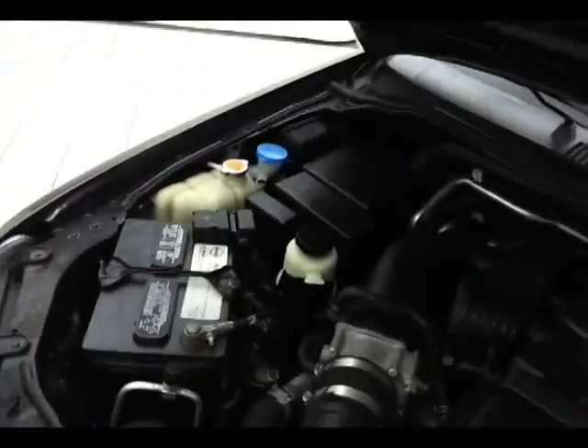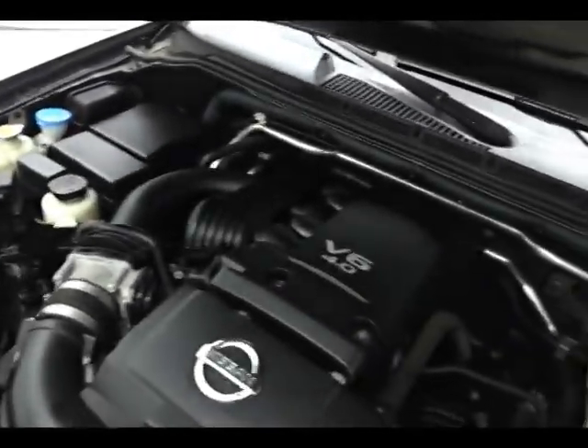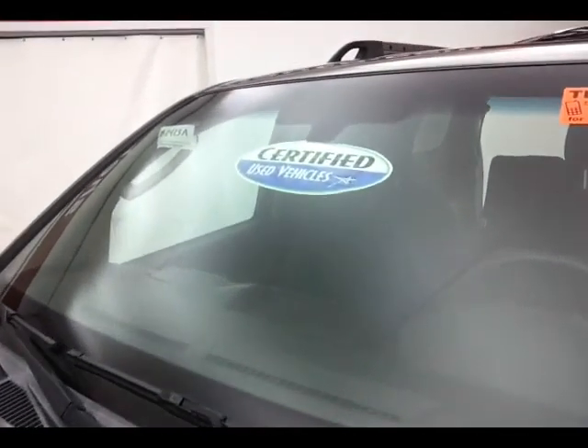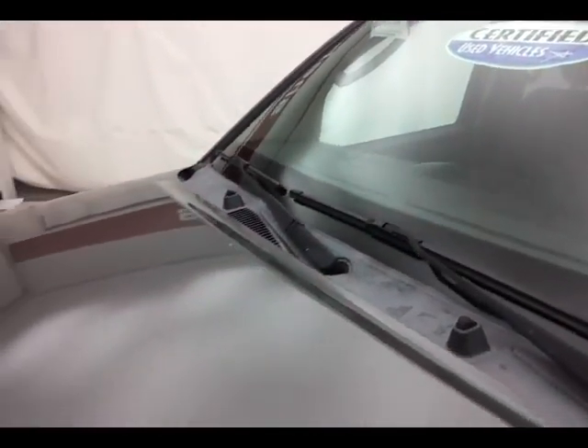Don't forget about that certified warranty, helping to protect your investment. EPA fuel economy estimates: 14 miles per gallon average in the city, 20 on the highway. New front brakes and 75% of the tire tread left.